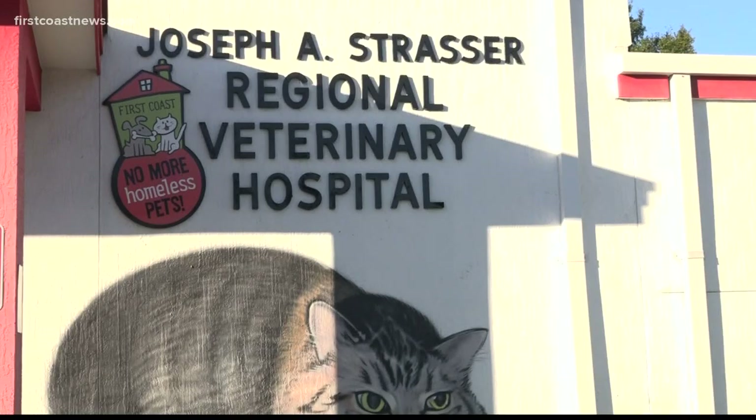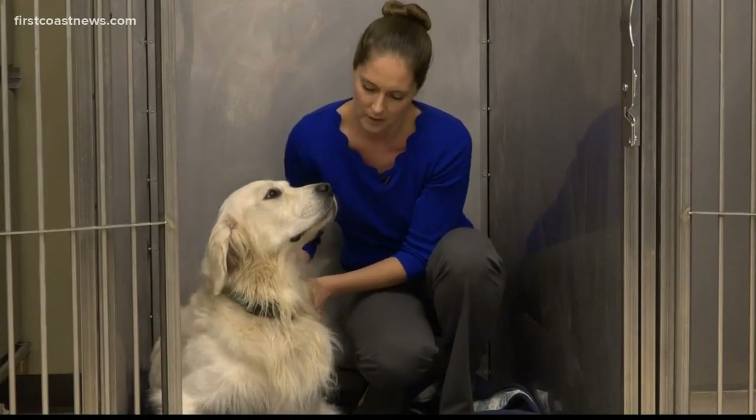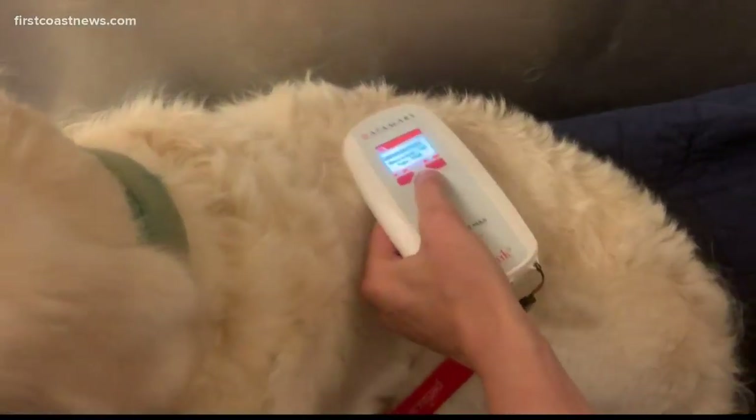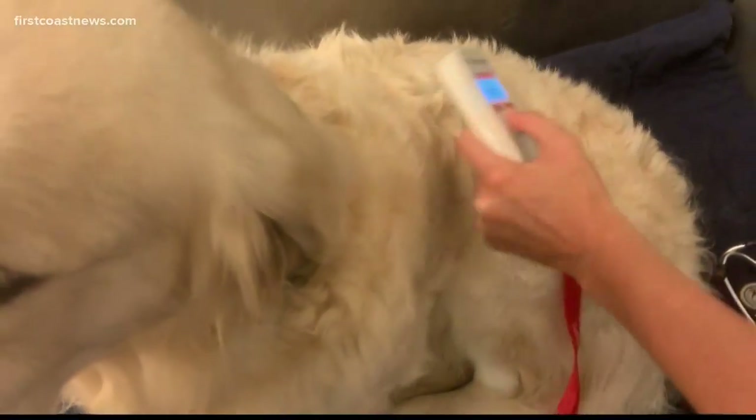Dr. Kara Ingram with Regional Veterinary Hospital in Jacksonville says it's important to have your pet thoroughly scanned at each exam to ensure the chip is working — not just between the shoulder blades, which is the classic place for implantation, but also down their limbs, in front of their chest, and down their whole back.